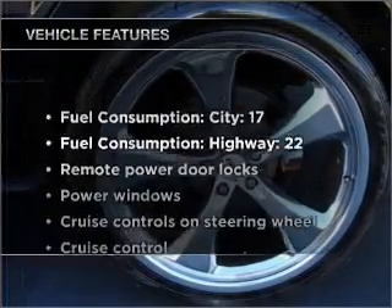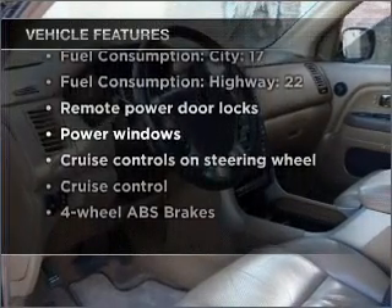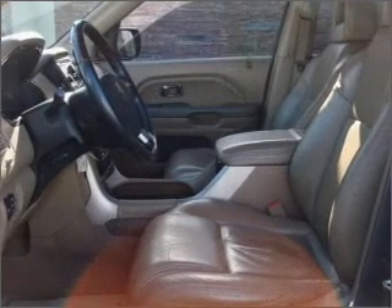And with these notable features, you won't want to miss out on the opportunity to own this amazing vehicle. Air conditioning, power door locks, power windows, and power steering.